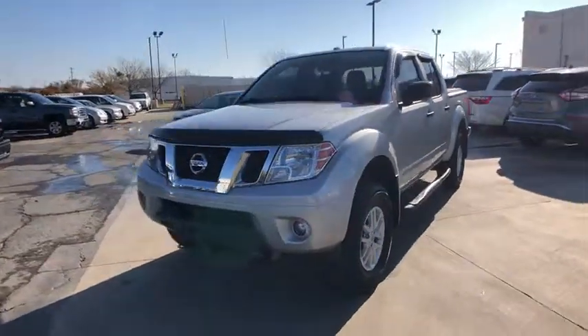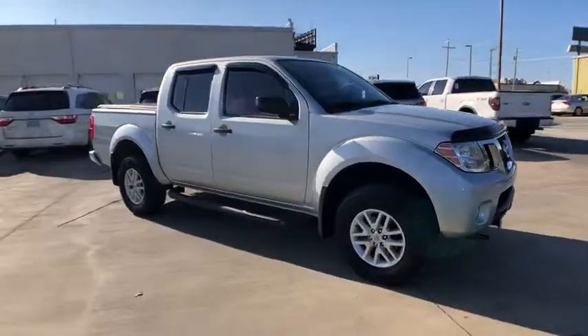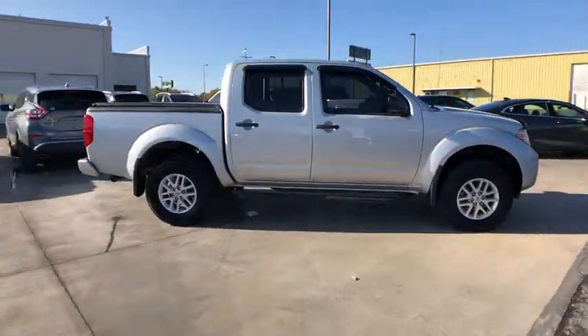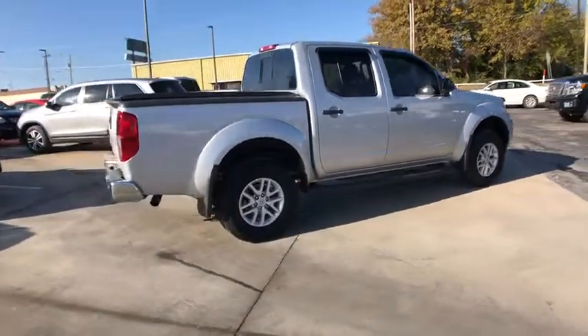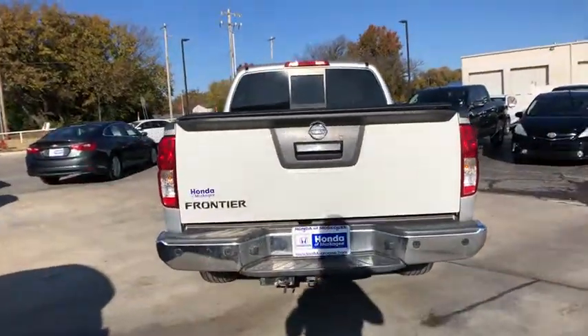Looking for the right vehicle? Check out the 2016 Nissan Frontier. The Nissan Frontier offers a full-length, fully-boxed frame for strength, serious off-road capabilities, and a five-star rating for side-impact crash safety.